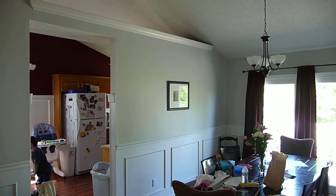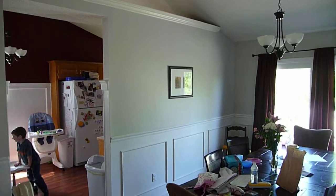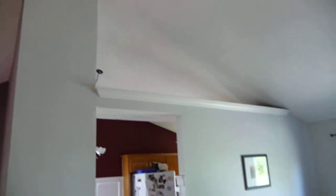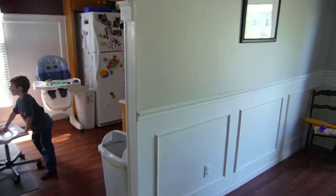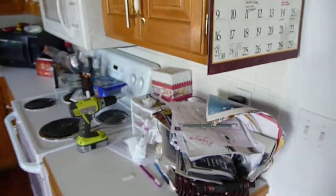Okay, so there is the wall we're thinking about taking down, and you can see the ceiling — it doesn't seem to be structural at all on this side.